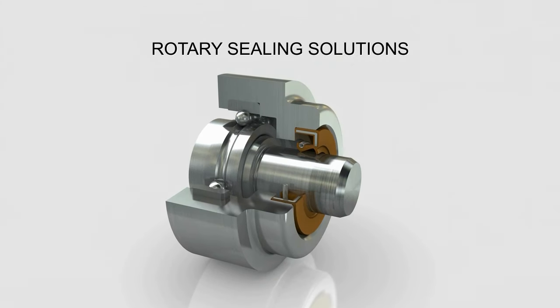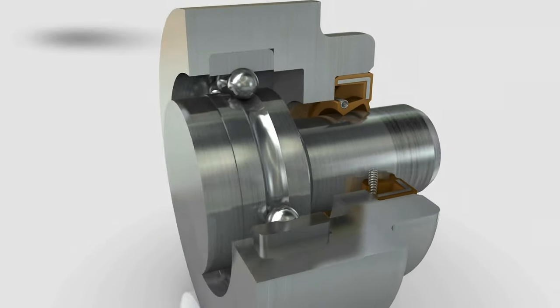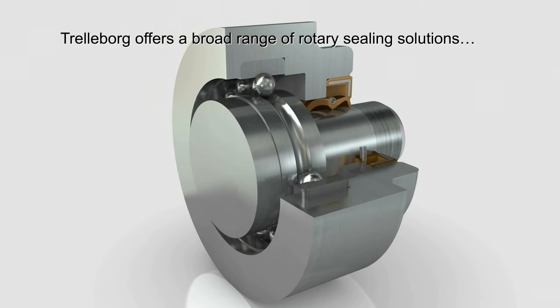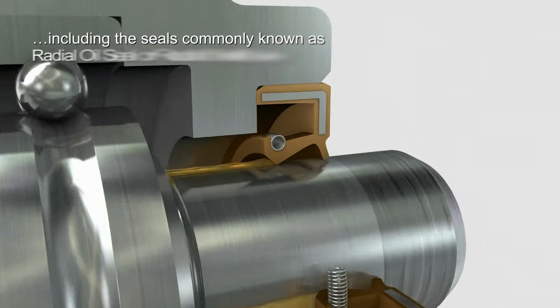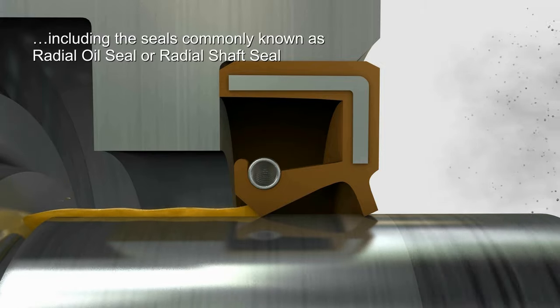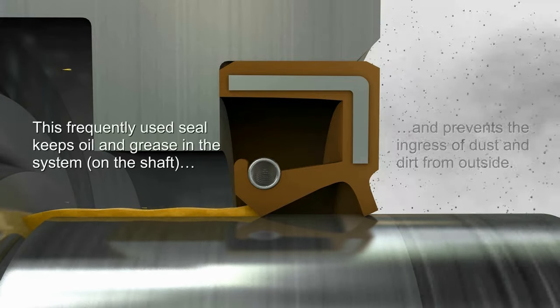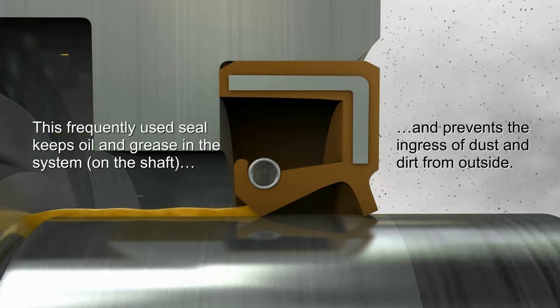Trelleborg Sealing Solutions develops and manufactures seals for demanding environments. We offer a broad range of rotary sealing solutions, including the seals known as radial oil seal or radial shaft seal. This seal keeps oil and grease in the system and prevents the ingress of dust and dirt from outside.